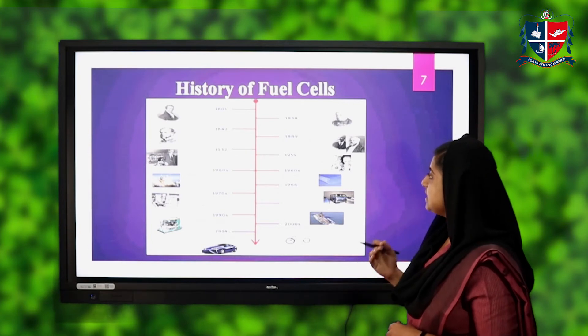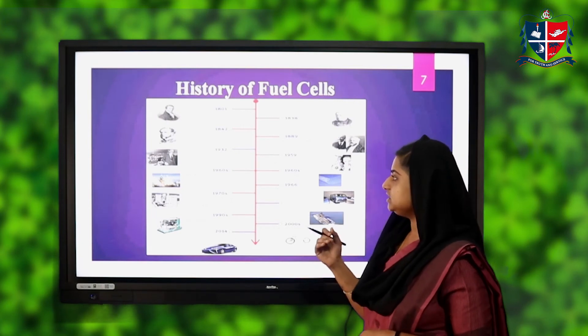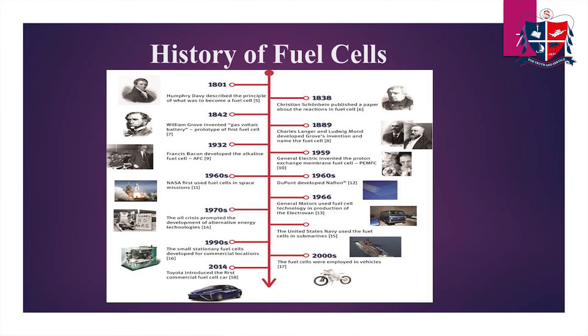In 1889, Charles Langer and Ludwig Mond developed Grove's invention and named it the fuel cell. In 1932, Francis Bacon developed the alkaline fuel cell. In 1959, General Electric invented the proton-exchange membrane fuel cell. In the 1960s, NASA first used fuel cells in space missions.